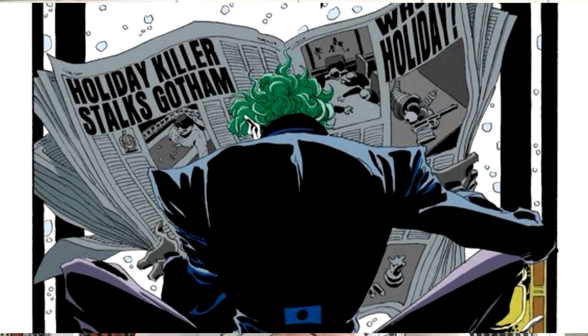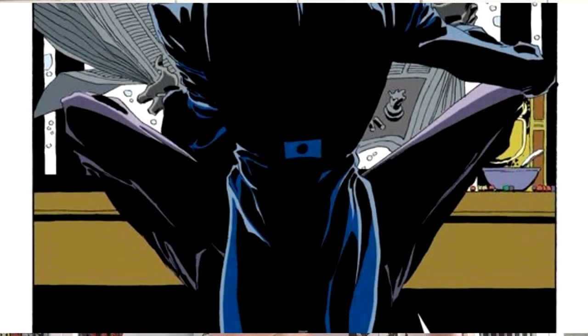The next one is also a classic, and that is the Jeff Loeb and Tim Sale run of Batman. This one contains all of their work — we have The Long Halloween, Dark Victory, Catwoman: When in Rome, and the Halloween special. What draws me into Batman by Tim Sale and Jeff Loeb isn't necessarily Tim Sale's artwork, though it is very classy, with very dark colours and bold blacks within the pages, giving a kind of depth to it.